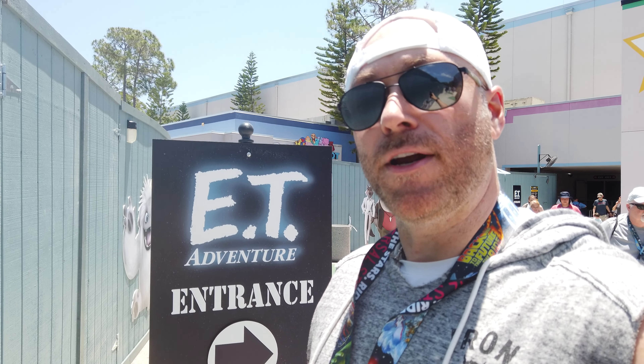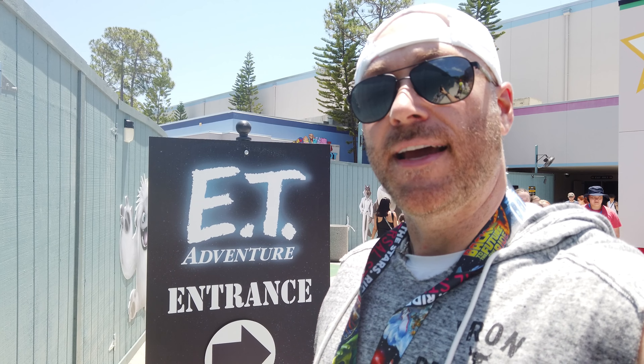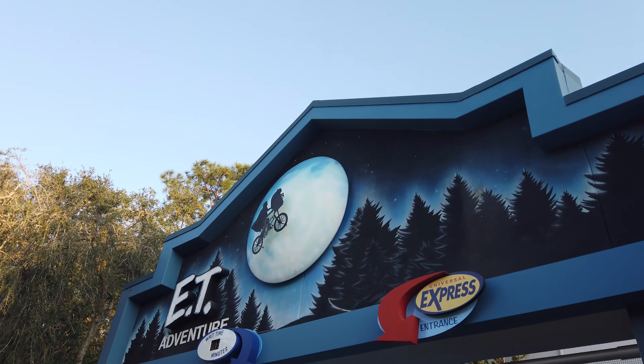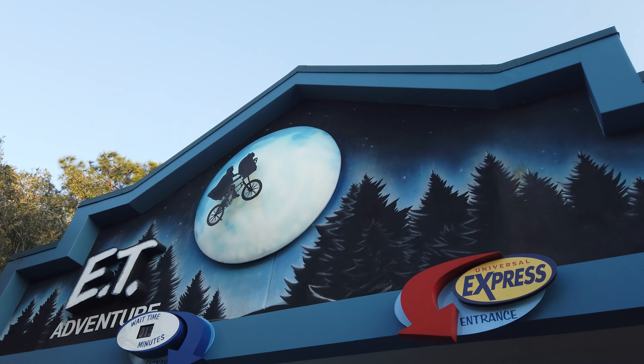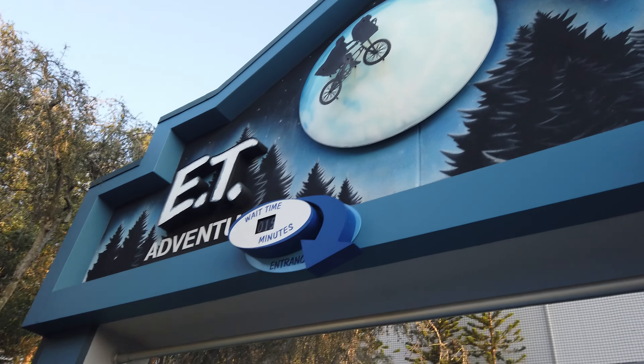With our top five, we are going to start with the last remaining OG ride here, and that is E.T.'s Adventure. We are going to start this day off with E.T. — I got you. Let's go do this.